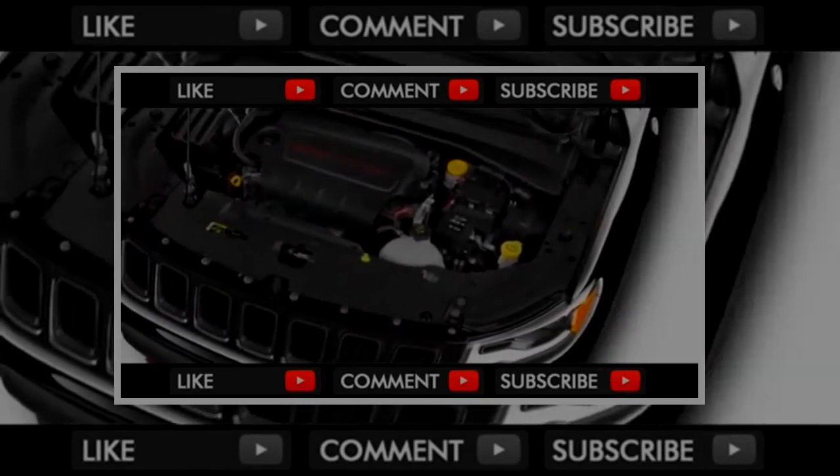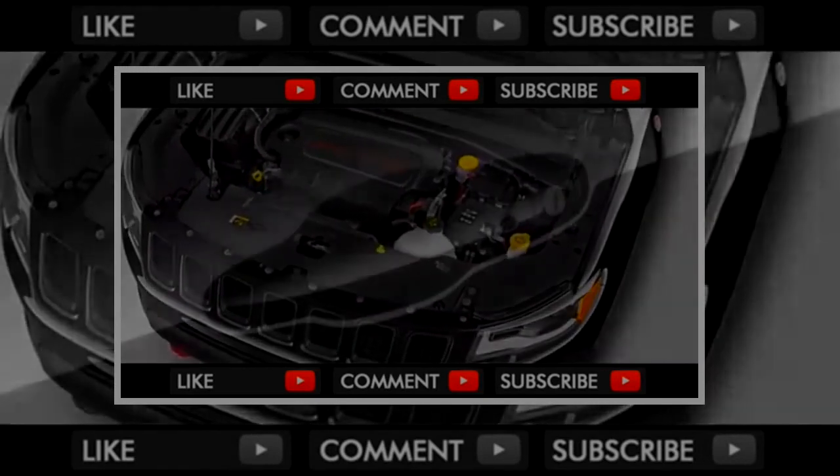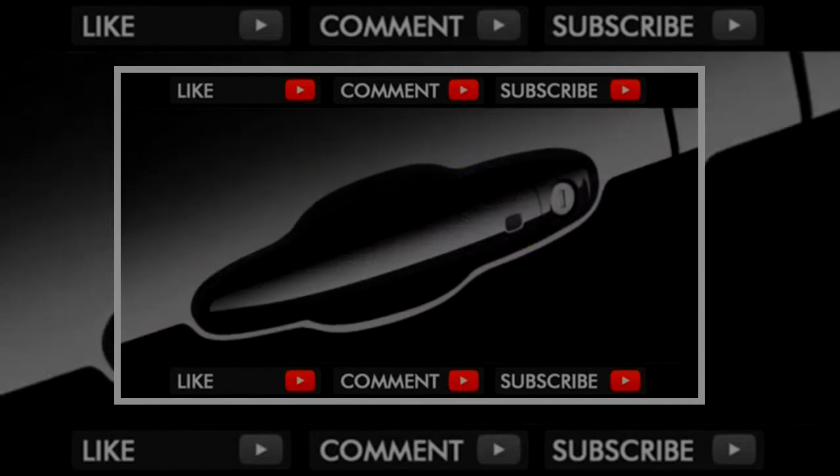At the Latitude level, the Compass adds 17-inch wheels, cloth and vinyl upholstery, roof rails, a leather-wrapped steering wheel, and access to a wide range of option packages.